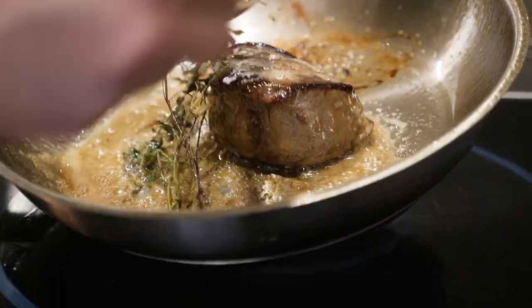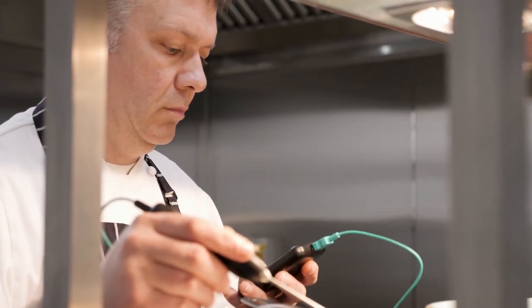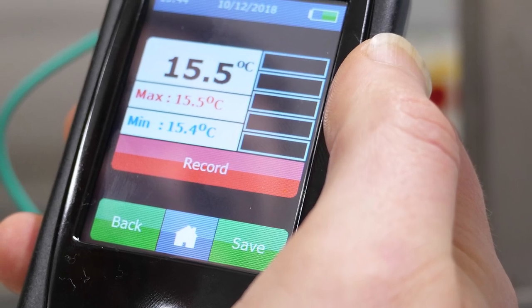The second critical area of monitoring is during the cooking process, where produce such as meat must be checked to ensure a safe internal temperature has been reached, or that ovens are performing to spec.